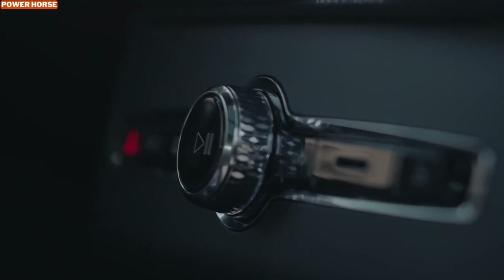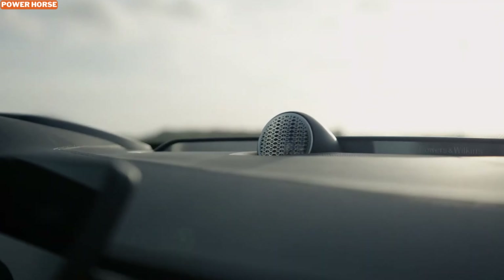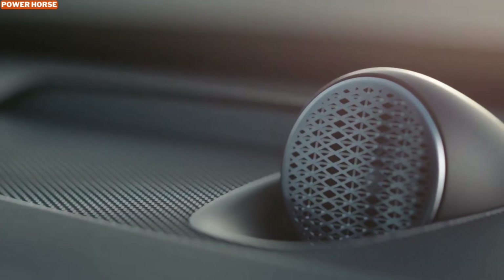Safety is a cornerstone of Volvo's identity, and the XC90 B5 doesn't disappoint. Packed with advanced safety features, including adaptive cruise control, lane-keeping assist, and collision avoidance systems, the B5 prioritizes your peace of mind on every journey.